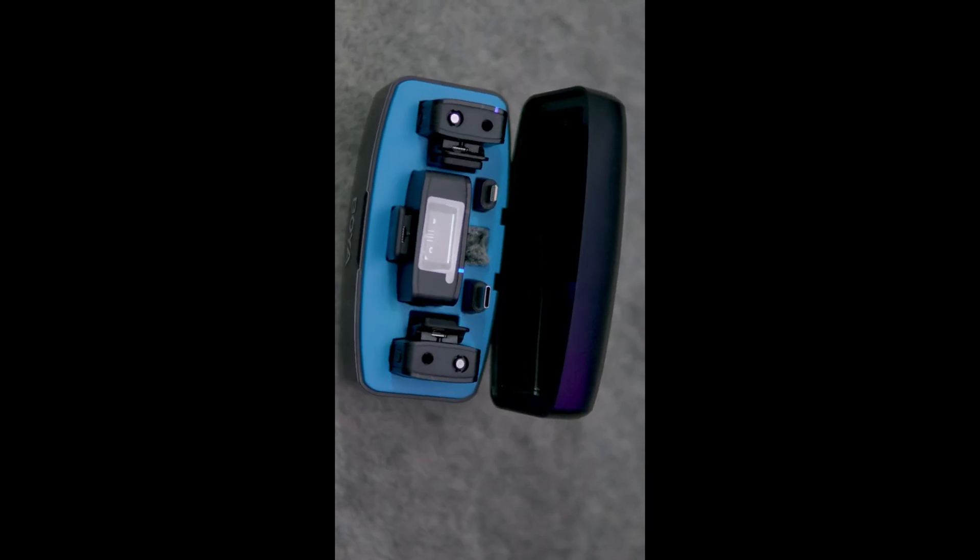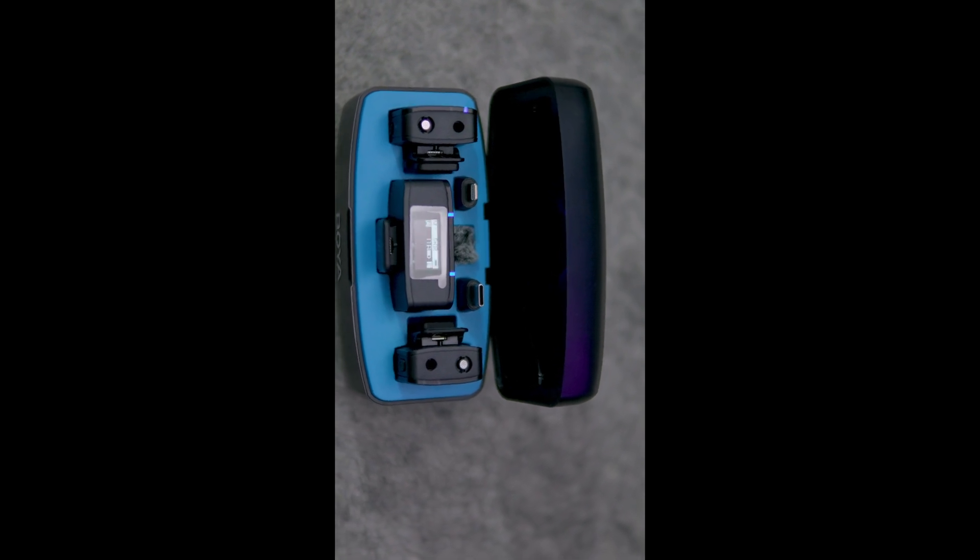Then the magic happens. Doozo.ai's engine gets to work translating not just the audio, but making sure that my lip movements are in sync with the new language. It's like having a personal translator who's also a digital lip sync artist. The new video speaks Spanish but my lips match perfectly. Here is the before — this is the Boyamic 3-in-1 wireless microphone kit, and this microphone can be used with your camera, iPhone, or Android phone.